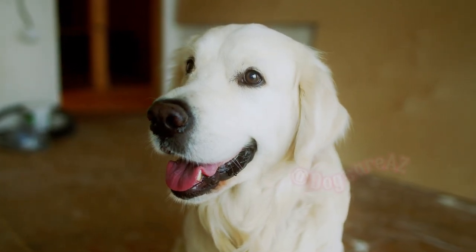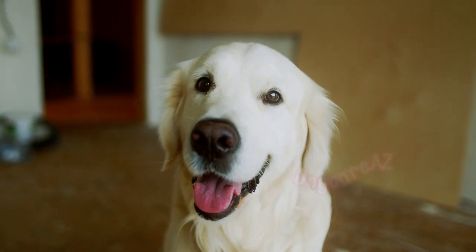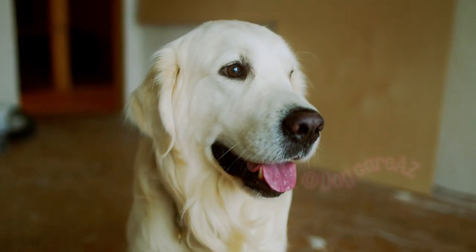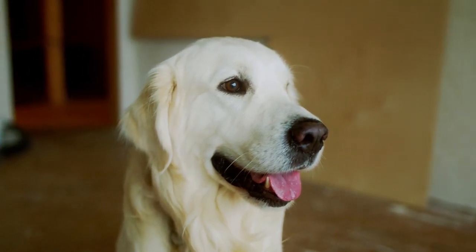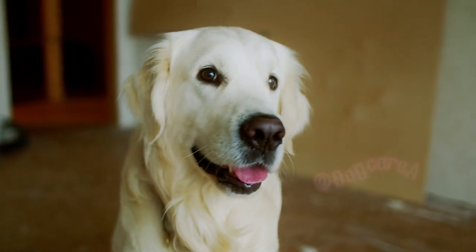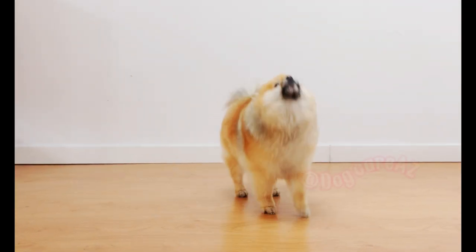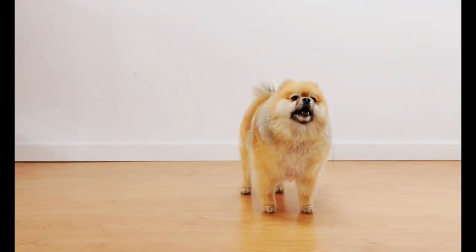Is your furry friend driving you and your neighbors crazy with excessive barking? Don't worry, you're not alone. Excessive barking is a common challenge for many dog owners. In this video, we will explore effective techniques to help you curb your dog's barking and restore peace. Let's get started.